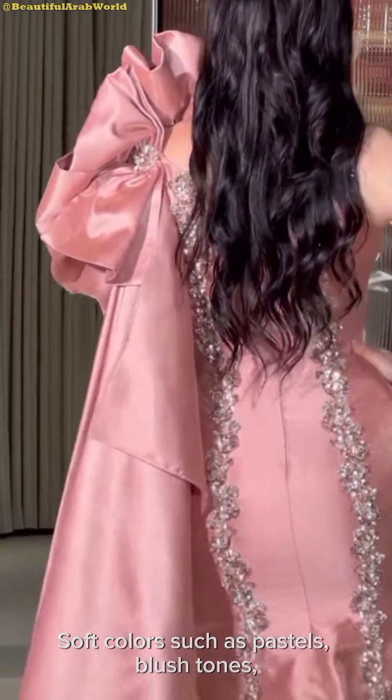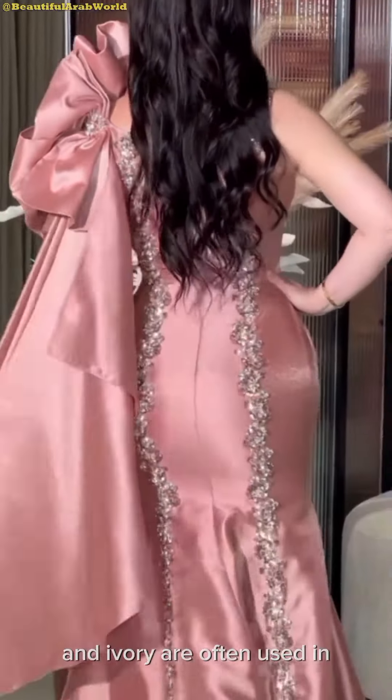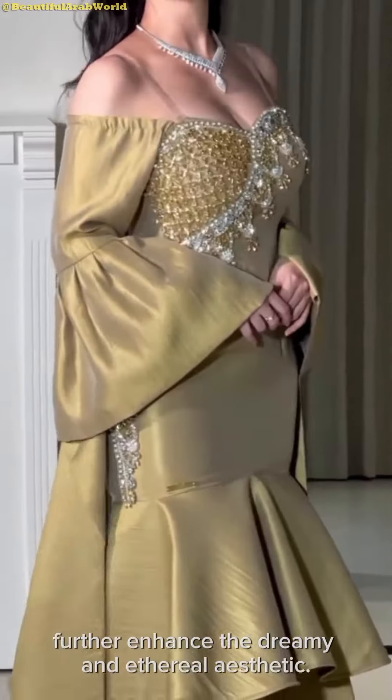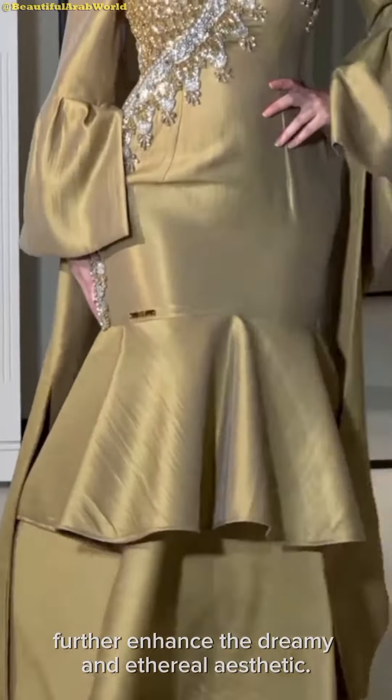Soft colors such as pastels, blush tones, and ivory are often used in romantic fashion collections to further enhance the dreamy and ethereal aesthetic.